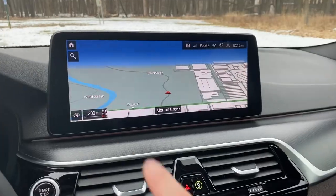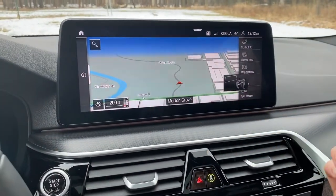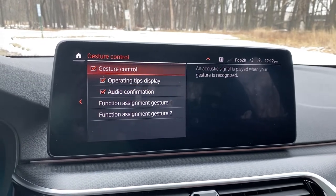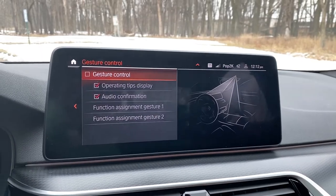Number three: gesture control. I had some serious issues with this feature. I could never get it to work when I wanted it to and it always worked when I didn't want it to. I would reach for my cup of coffee and mute the audio system. I would talk with my hands and change the radio station. My husband sitting in the passenger seat managed to get it to work pretty much 100% of the time. I probably got it to work about 30% of the time. It's a good idea, but it just doesn't work very well.